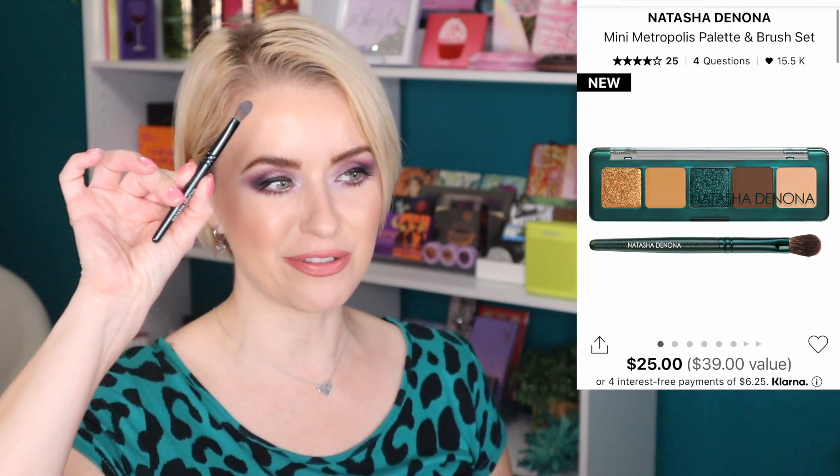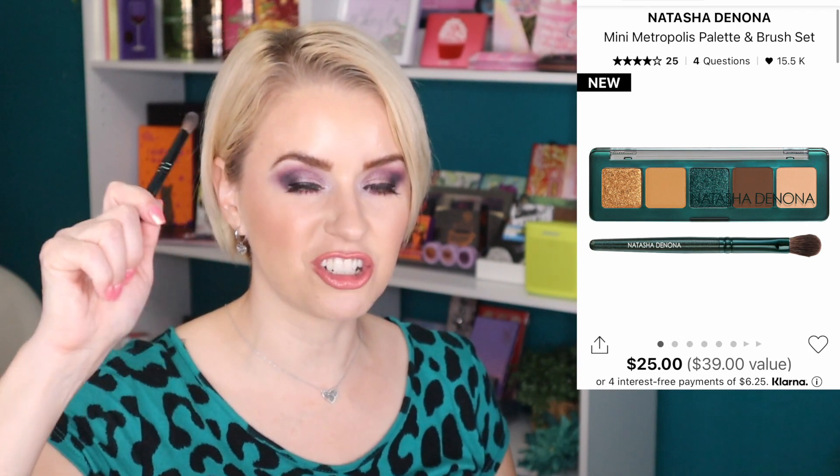Now for my top five $25-and-under recommendations. First is the new Natasha Denona Mini Metropolis Palette at $25, which comes with a brush — she usually never includes a brush with her palettes. I did a video creating four looks with this little five-pan palette and it was awesome. This would make a great gift for a co-worker, a stocking stuffer, or a Christmas gift — who wouldn't want to find Natasha Denona in their stocking?